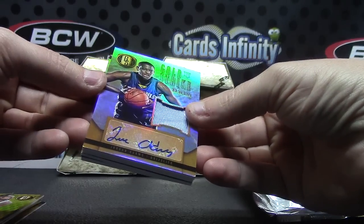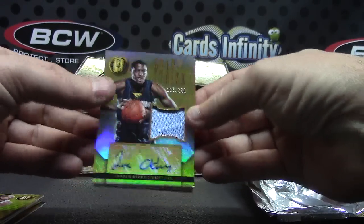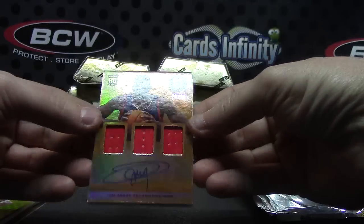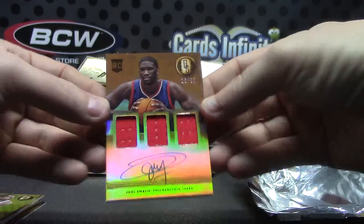And that one is a Jordan Adams jersey autograph numbered to 199, and a triple relic autograph of Joel Embiid numbered to 99 — it's gonna be big time. Then he got hurt, out for the season.